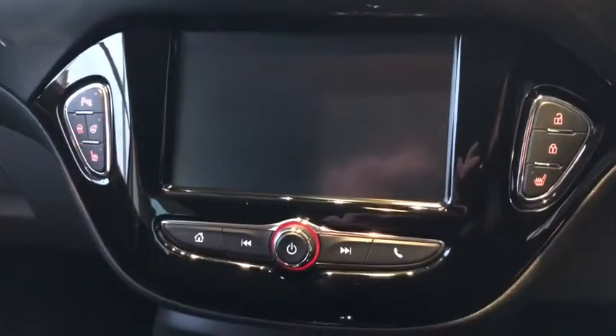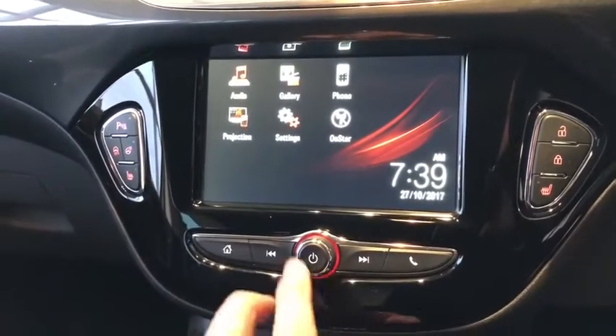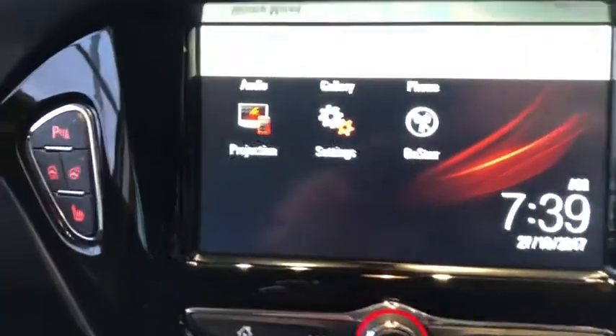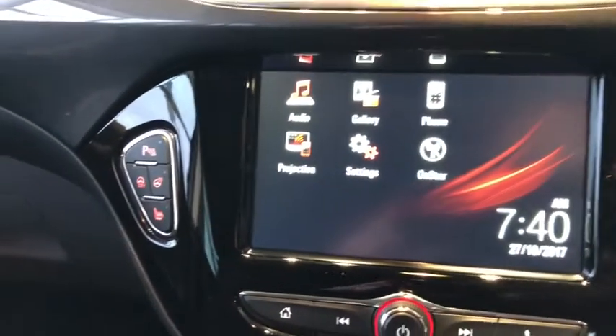In here you've got satellite navigation on this system, and a bit of radio. You've got the projection system that will give you Apple CarPlay, Android Auto, Bluetooth, phone connectivity, and digital radio.